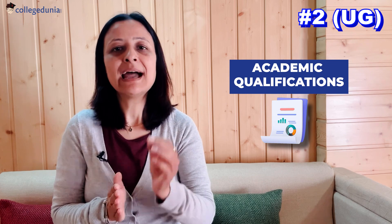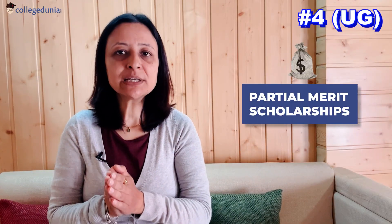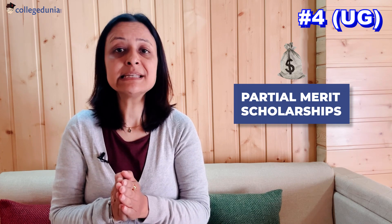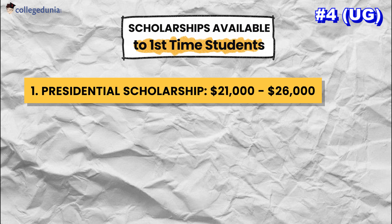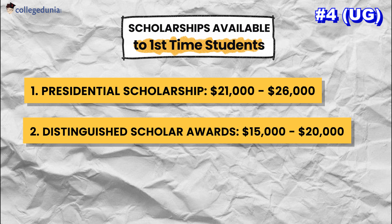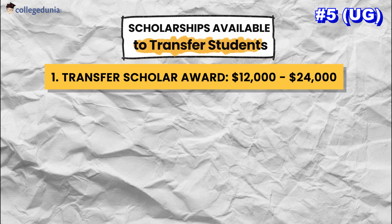For undergraduates to be considered for academic scholarships at the University of New Haven, applicants must complete the full-time undergraduate admission process. Upon admission, automatic consideration for an academic scholarship is granted, based on the applicant's academic qualifications at the time of their admissions decision. Students must have a completed application by May 1 for the fall semester or January 1 for the spring semester, subject to fund availability. These are partial merit scholarships requiring English language proficiency. Scholarships for first-time students include: Presidential Scholarship $21,000–$26,000, Distinguished Scholar Award $15,000–$20,000, Charger Award $10,000–$14,000. For transfer students: Transfer Scholar Award $12,000–$24,000.